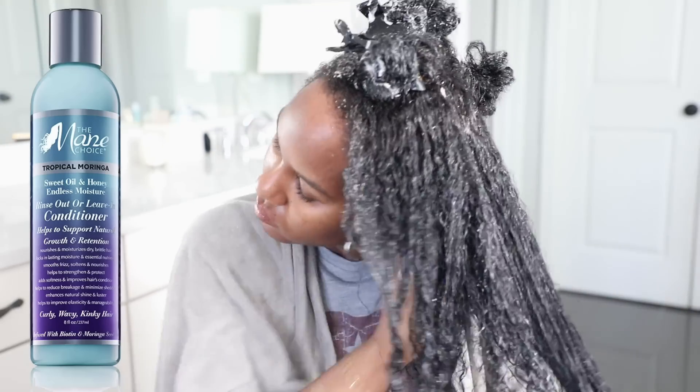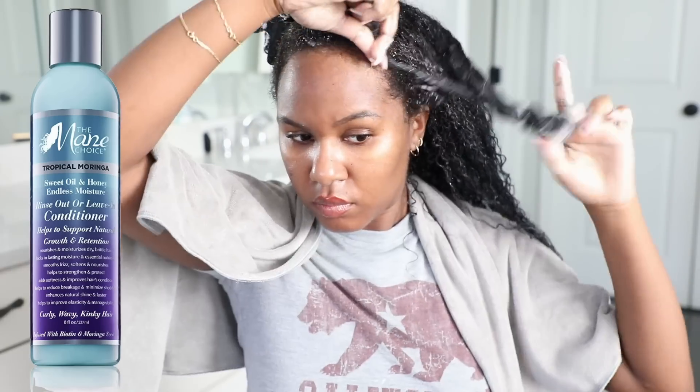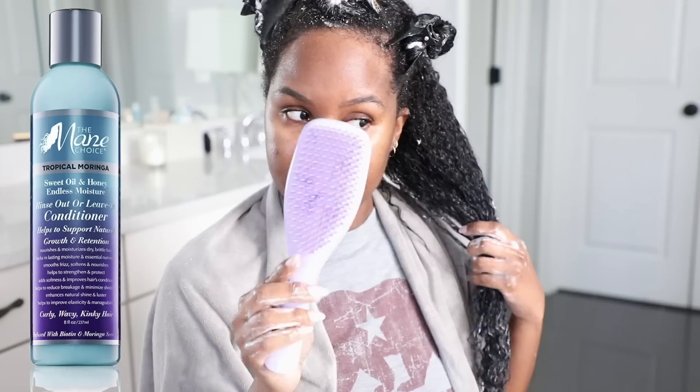I used my Tangle Teezer to brush the product through as a nice prep before styling. You don't want to be detangling and brushing your hair while you're styling — it just slows down the process.